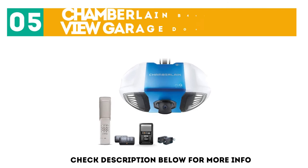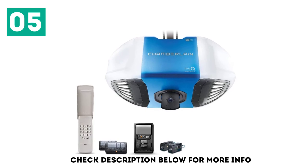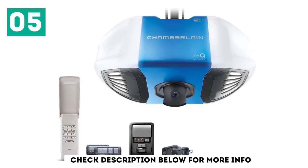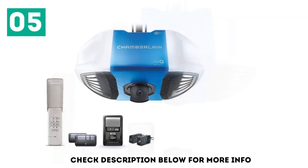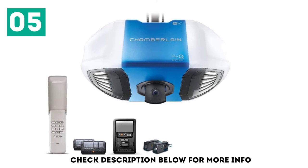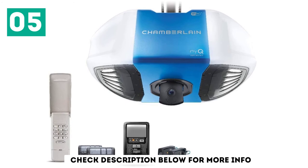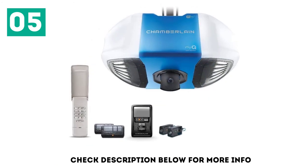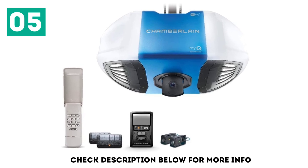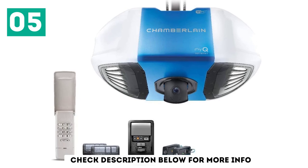At number 5: the Chamberlain B4545 Secure View Garage Door Opener. The Chamberlain Secure View Model B4545 has a built-in motion-activated camera, which provides live 360-degree video of your garage. Since it's Wi-Fi enabled for MyQ, you can watch the stream from anywhere right on your smartphone or tablet. The camera even has a night vision lens, so you can monitor your home 24 hours a day. You'll get alerts on the MyQ app when movement is detected. You can operate your door using the two included remotes, wall control panel, or right through the app.